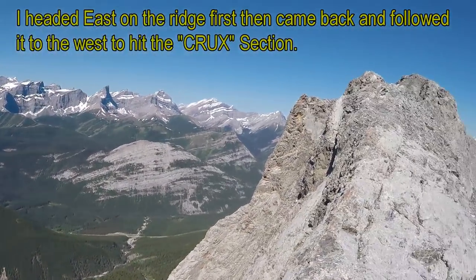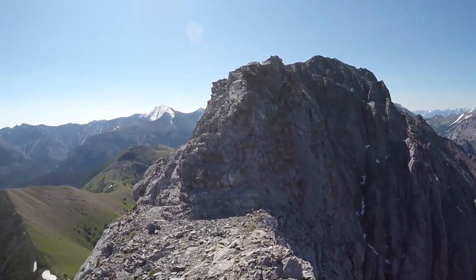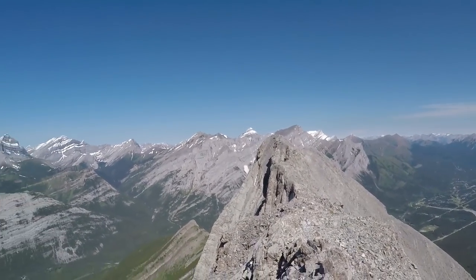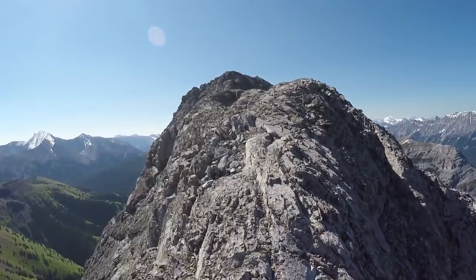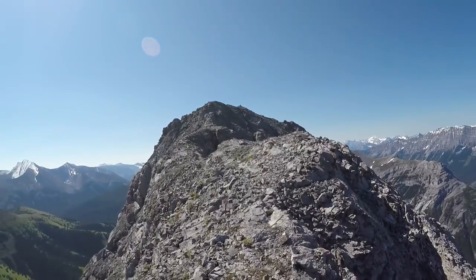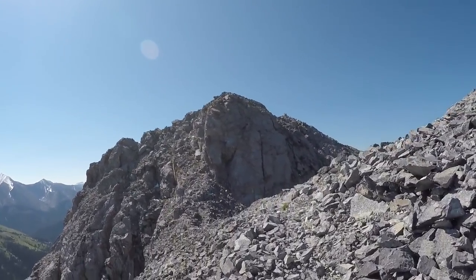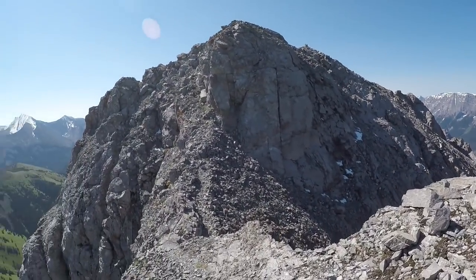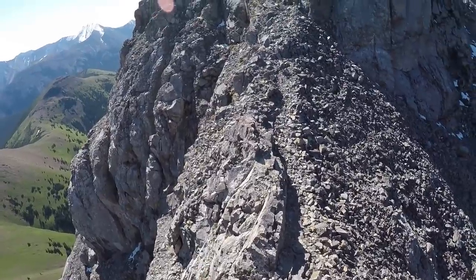Wow, is that ever beautiful. Very fun ridge — so many more of the hills. Very cool.